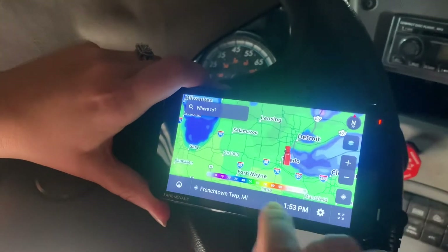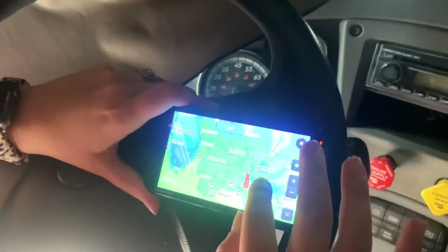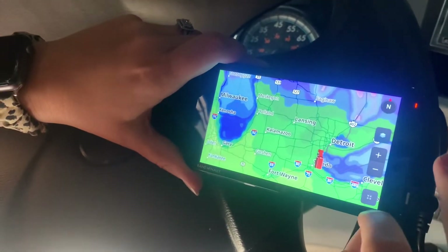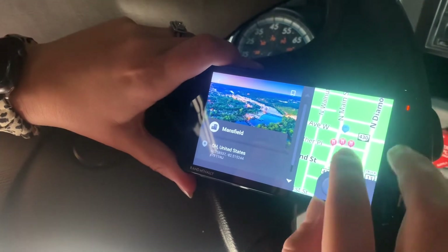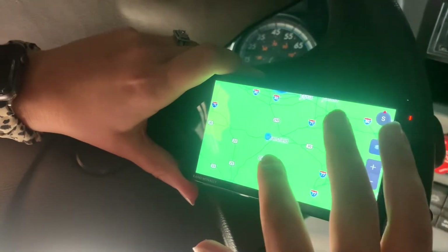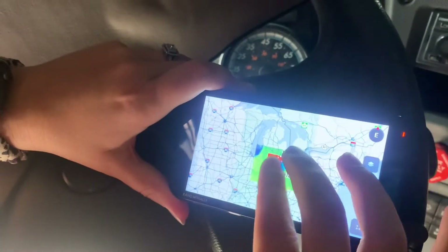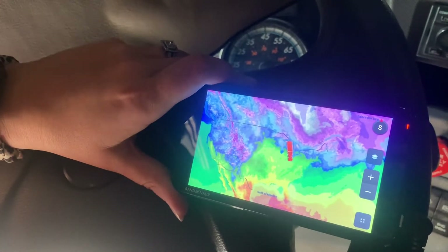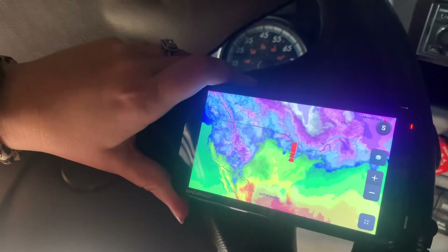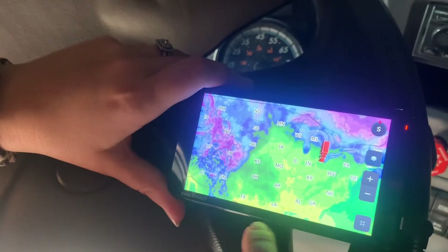Is that all it does — just temperature? I don't see anything else. Let me zoom out and watch the whole US and see if there's any weather. Yeah, it's just temperatures still. That's cool though. Cold over there.